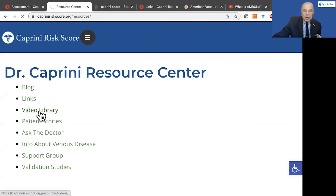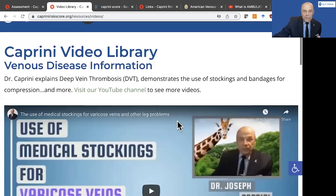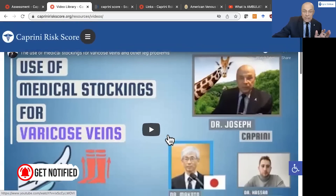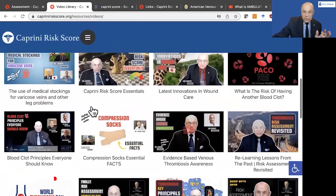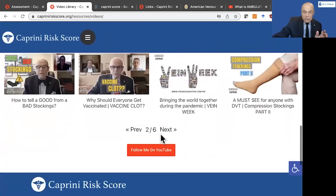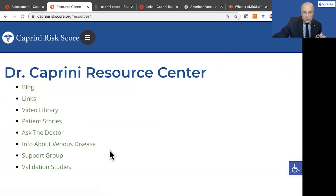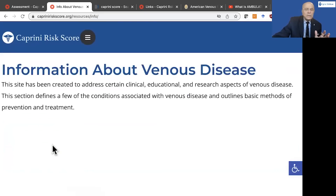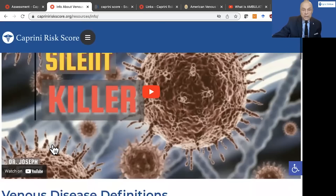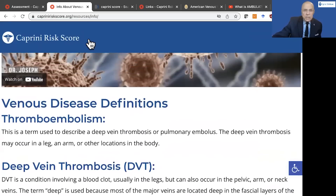The next section is the video library. I have a video site called Caprini Venus Resource Center, which is a YouTube site. It has approximately around 90 videos right now, and every week a new video goes up. You can go through and look at all of those videos going all the way back to the beginning. The next section of the Resources Center is also extremely important — it's a section on definitions about venous disease. There's a YouTube video about the silent killer, which explains a lot of the fundamentals about DVT and PE, and then some other definitions you can see here.